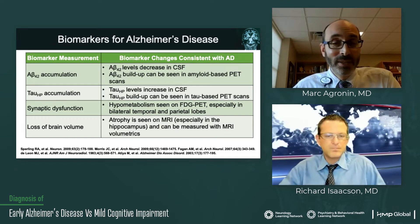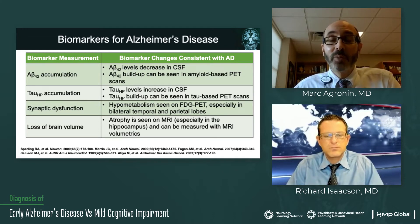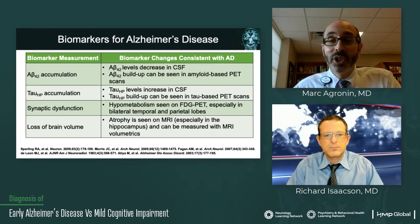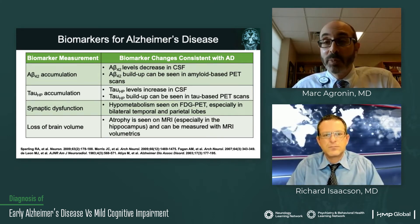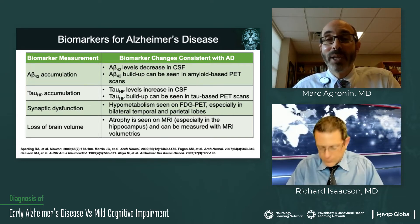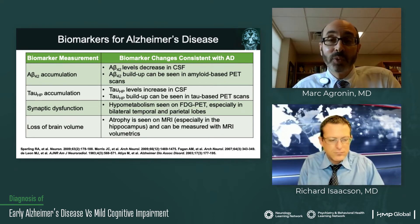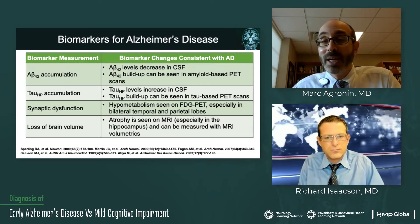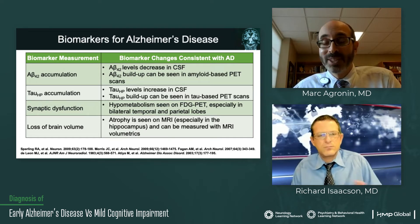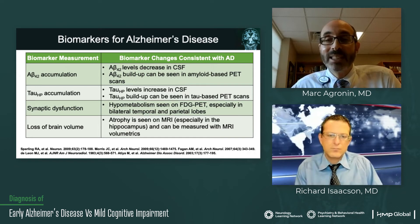We can look for accumulation of beta amyloid — specifically the 42 amino acid chain version — in cerebral spinal fluid. Interestingly, as it builds up in the brain and gets bound up in plaque, you actually see levels decrease in cerebral spinal fluid. Now we have PET scans where you can light it up using an amyloid-based dye. We also can look for the accumulation of phosphorylated tau in cerebral spinal fluid, where it tends to increase as cells begin to be damaged and release it into the spinal fluid.